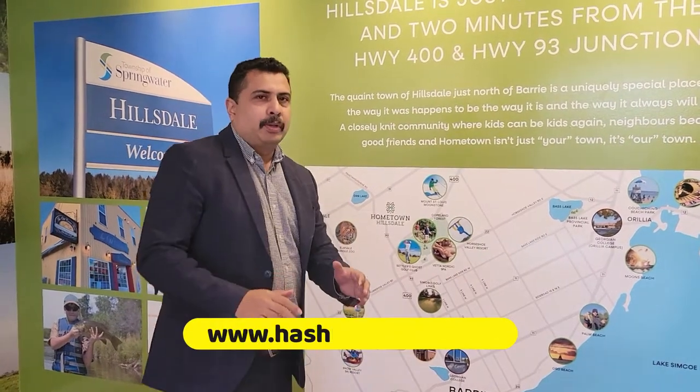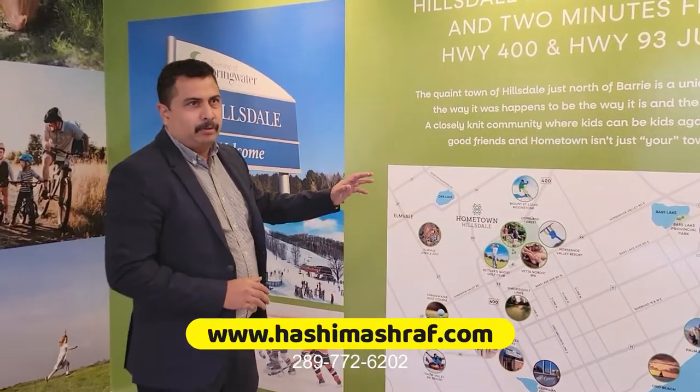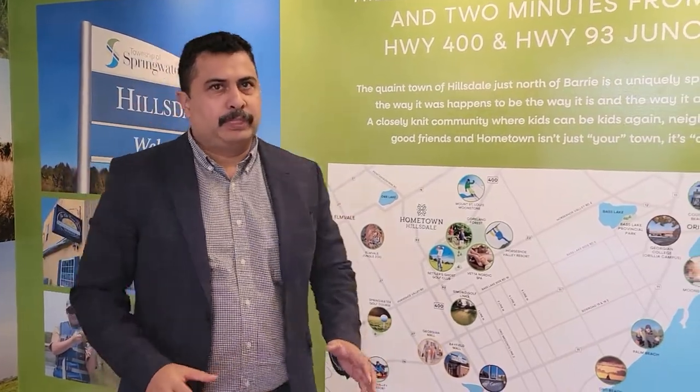I'm Ashimash from SEMAX Real Estate. Today I am at an exclusive location for a Detach Home Project. We know how hard it is to get a detach project — we have been waiting for a long time.